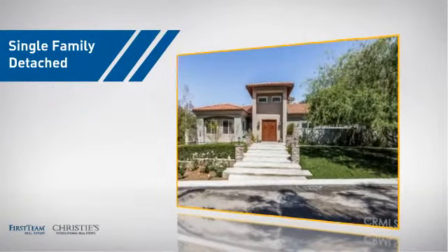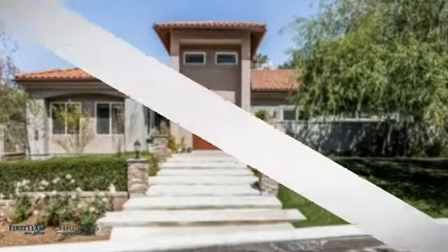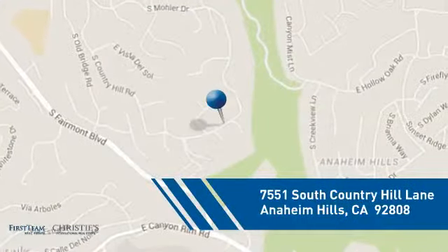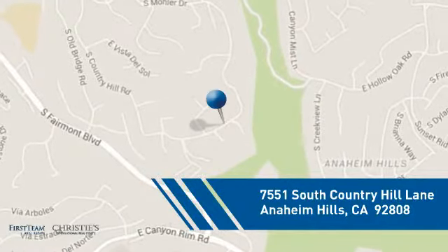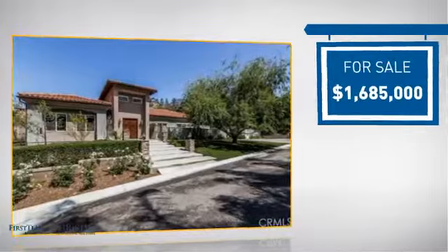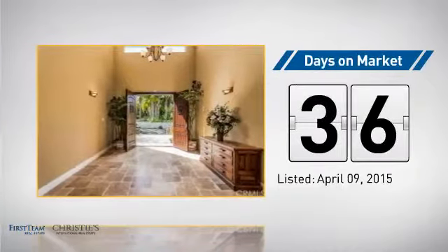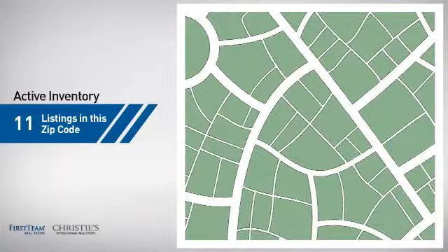This detached home is a great choice for families who want the privacy of their very own lot, and it's located in this area. Currently listed at just under 1.7 million dollars, it's been on the market since April.